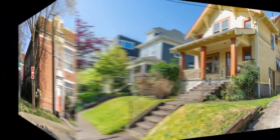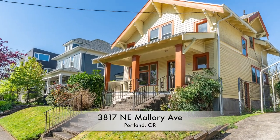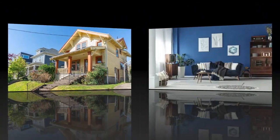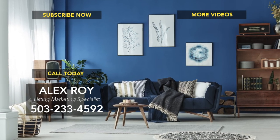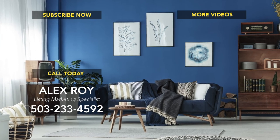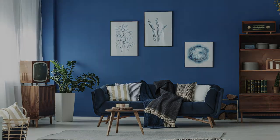So don't miss this opportunity to live in one of the most desired areas of Portland. Call today for more details or to schedule your own personal tour.